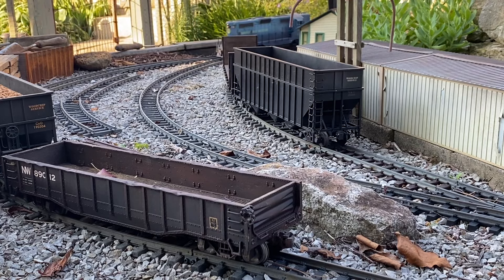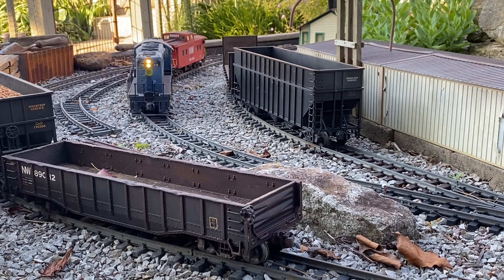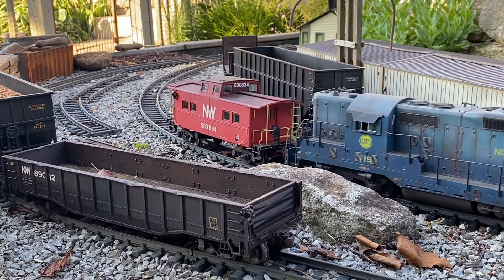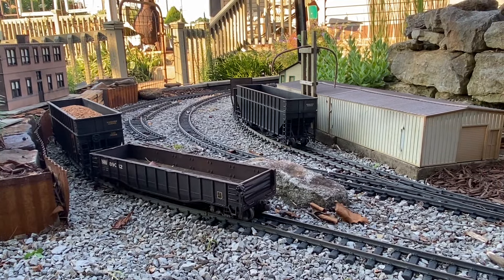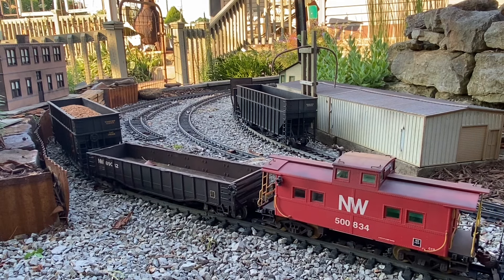Got number 4, a southbound Southern train coming by. Another project I might tackle when I retire is to actually build a real and accurate version of an NW caboose. They did have a few versions of this — what they call the Northeast caboose. I think they got them from the Pittsburgh and West Virginia; they had about six of them.